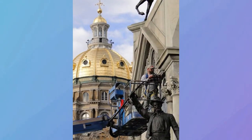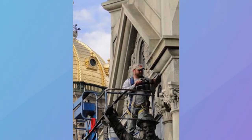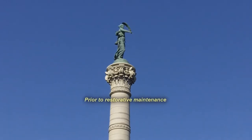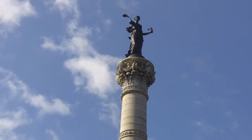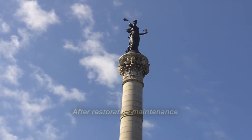The monument again underwent rehabilitation in the mid-2000s. This included stone patching, stone replication and resetting, and stone cleaning and repointing of the entire base of the structure. This latest bronze conservation project on the monument statues, initiated by the Iowa Department of Administrative Services, took place from June 23 through June 30, 2021.